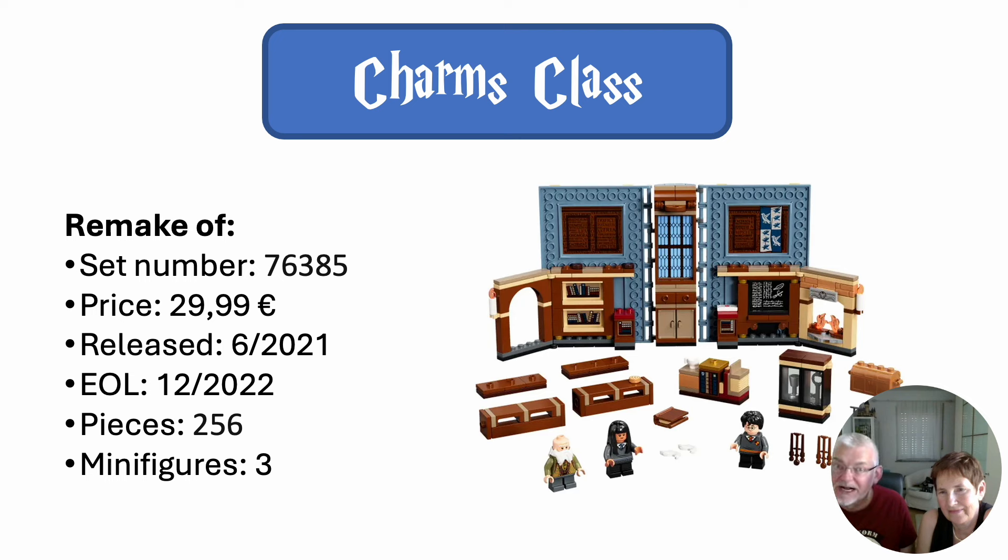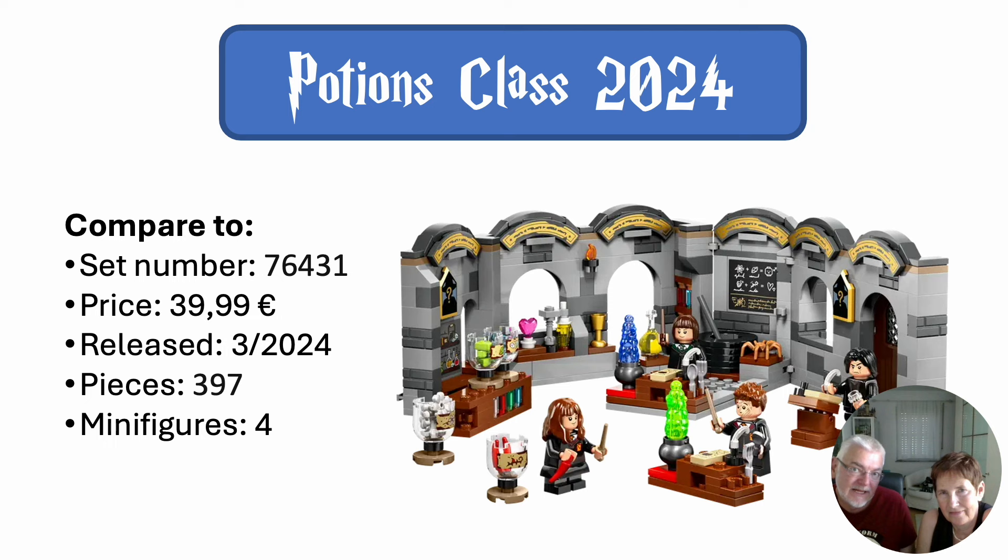Then, very little is known about Charms Class. It should be a remake of one of the older classroom sets, probably based on or similar to the Potions Class we got this year — with the same mechanism so you can close it and slide it into the castle and the Great Hall. We both really liked that set; it was wonderful, rich in details, with four minifigures, and much better than the other classrooms that came with the Great Hall. So we hope for a decent set of that size. It would be Flitwick as the teacher, maybe — the question is young or older Flitwick.